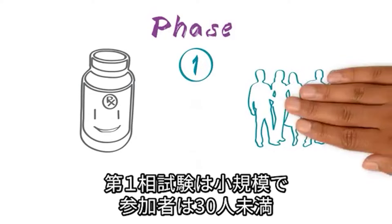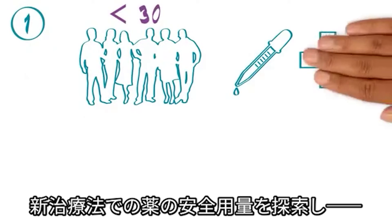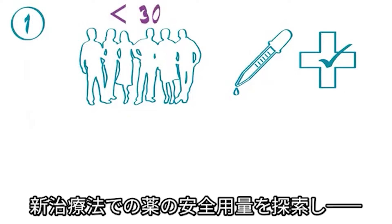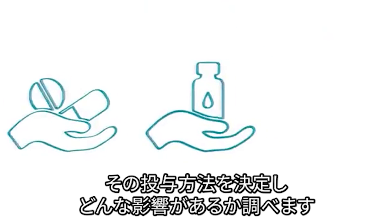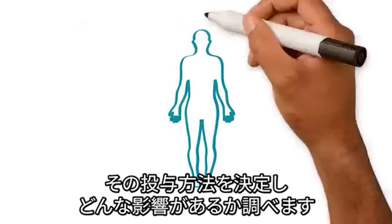Phase 1 trials are small, enrolling less than 30 patients. Phase 1 trials are designed to find a safe dose of the new treatment, determine how the treatment should be given, and learn how it affects the body.